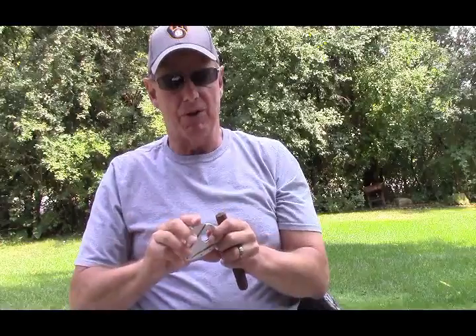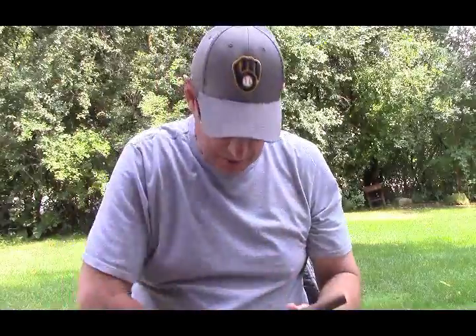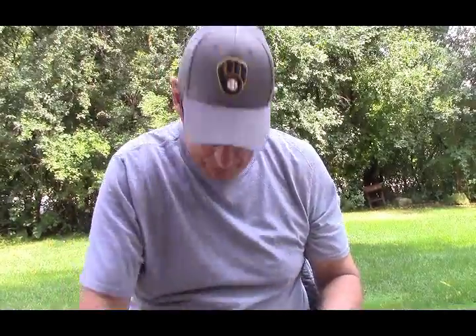Okay, cut this baby. You can see the color — it's very dark. Maduro. It smells like a Maduro, looks like a Maduro, must be a Maduro. Cut the cap off, clean myself up, and let's fire this baby up and see what we got.